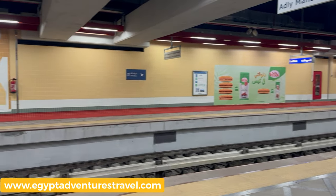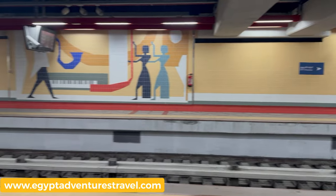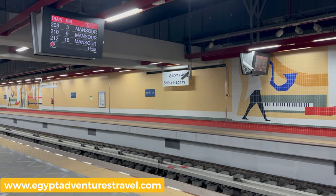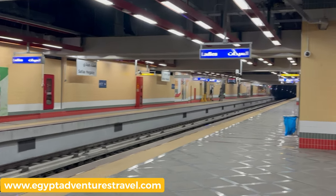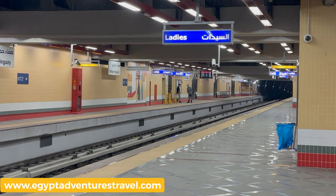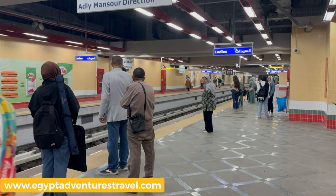Hold on to it, put it in your pocket, put it in your wallet, do not lose it. Every metro station is a little different, and the Green Line 3 is the newest metro line, so this station is practically brand new. But at every metro, you're going to have signage in English and in Arabic, and there also is a ladies-only section of the metro car that women can feel free to take.